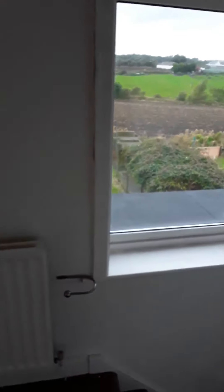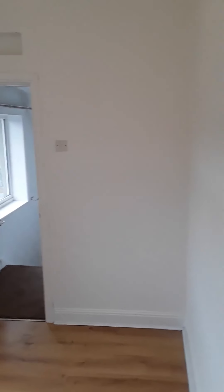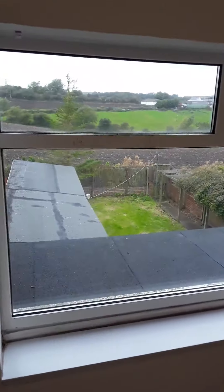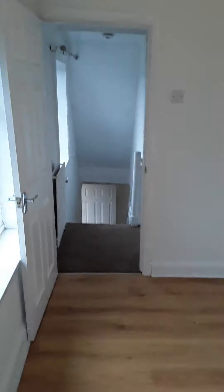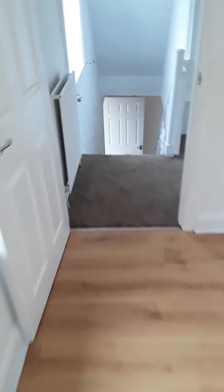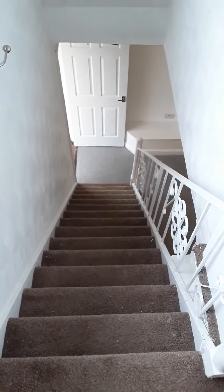And then to the third bedroom, which is a single with laminate flooring and neutral colours. There's a nice view from this bedroom and a central heating radiator. And that concludes the viewing of 15 Barwick Street.